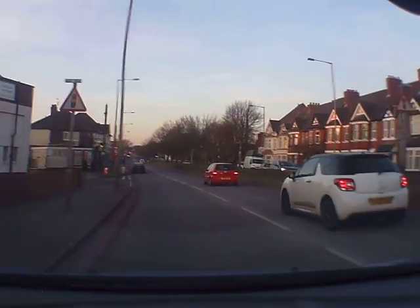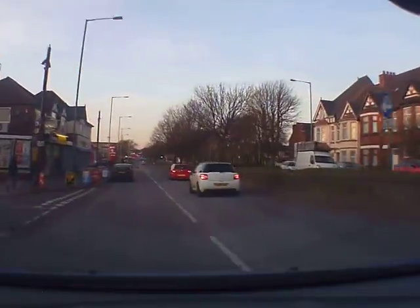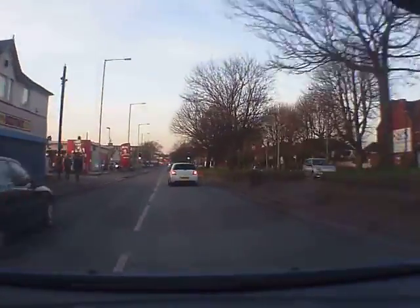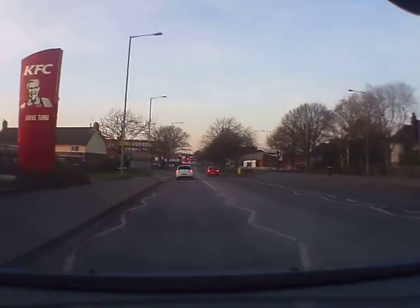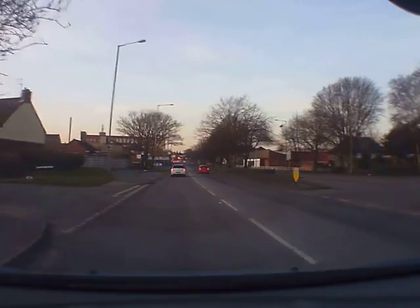They've got a parked car here — quite often there are a few there. So just using our mirrors and moving out, and moving back. Using our mirrors. Let's put a signal on because we might be misleading — going into KFC.